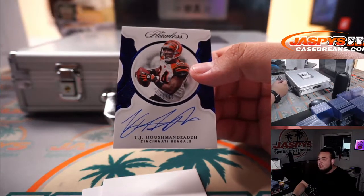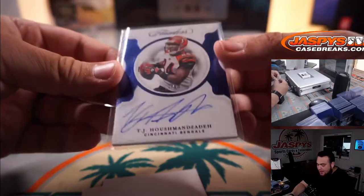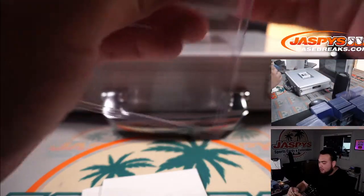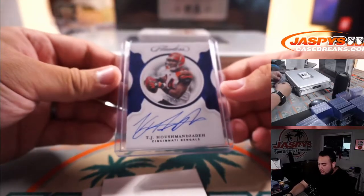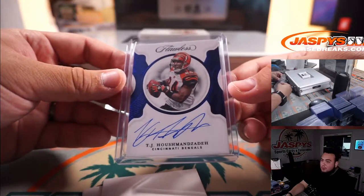We got a TJ Hockenson — 9 out of 10 for the Cincinnati Bengals. That is 9 out of 10, Cincinnati Bengals, spot 9, going to Robert Flores.